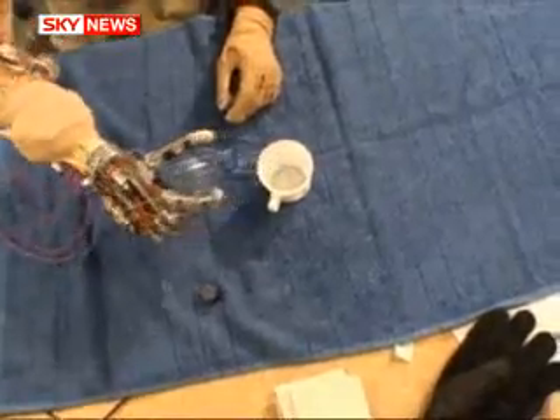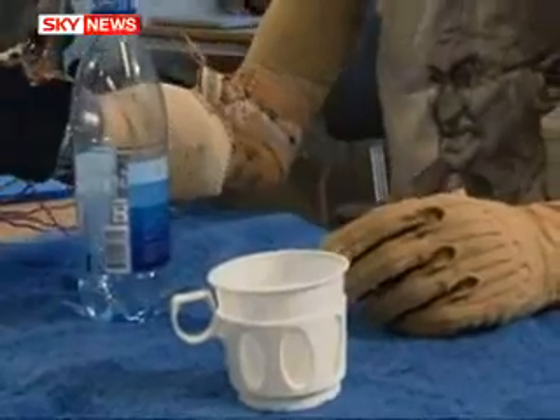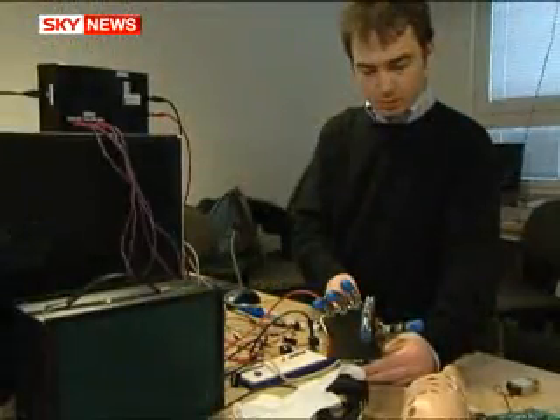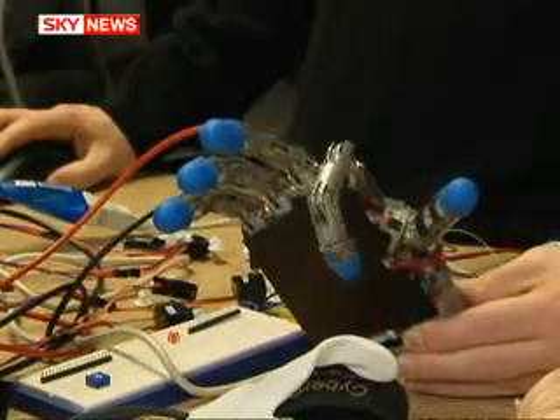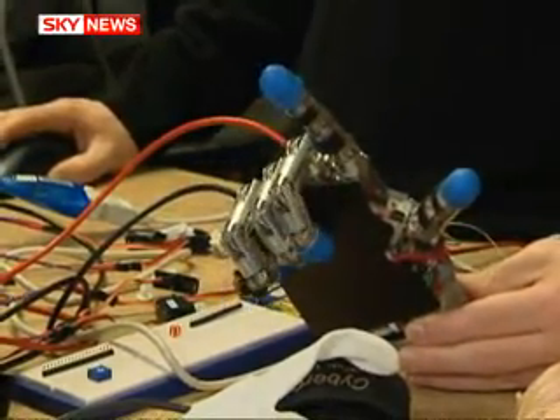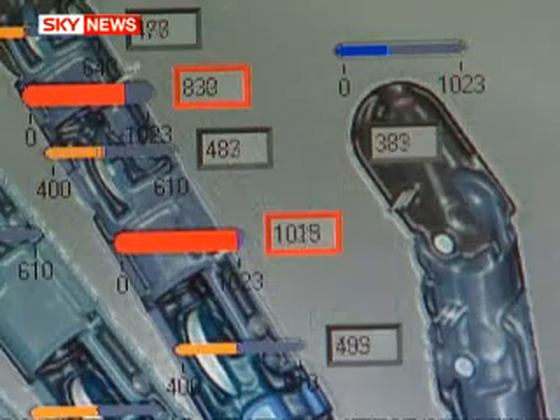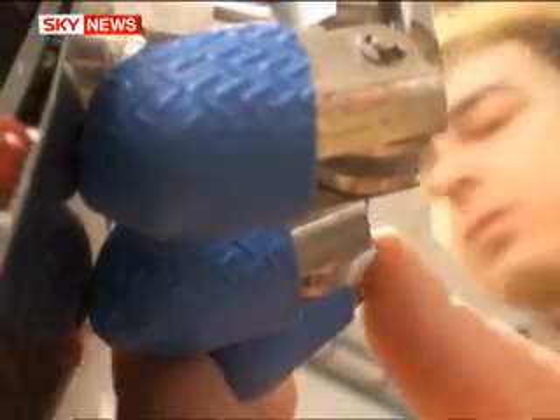This is the ultimate test for any robotic hand: grip too loosely and the bottle will fall, too tightly and it'll be crushed. But the smart hand gets it just right. The world's most advanced bionic hand has what its Swedish inventors call the magic touch. For the first time, sensors dotted around the fingers and palm allow amputees to feel what they're holding.